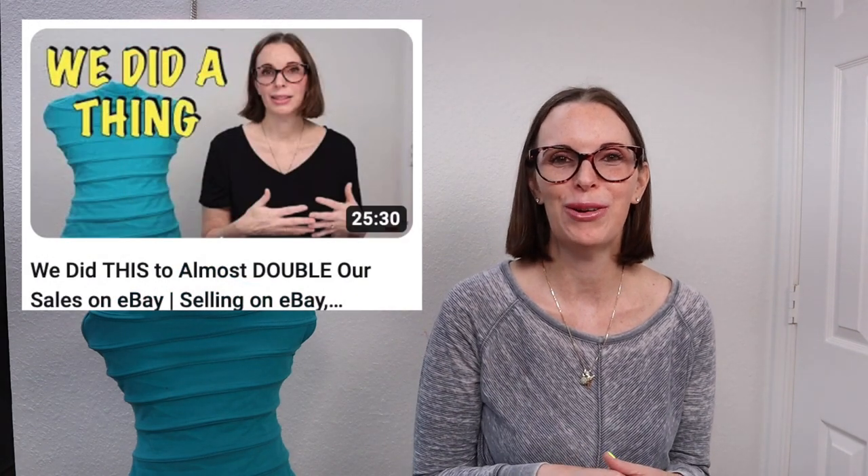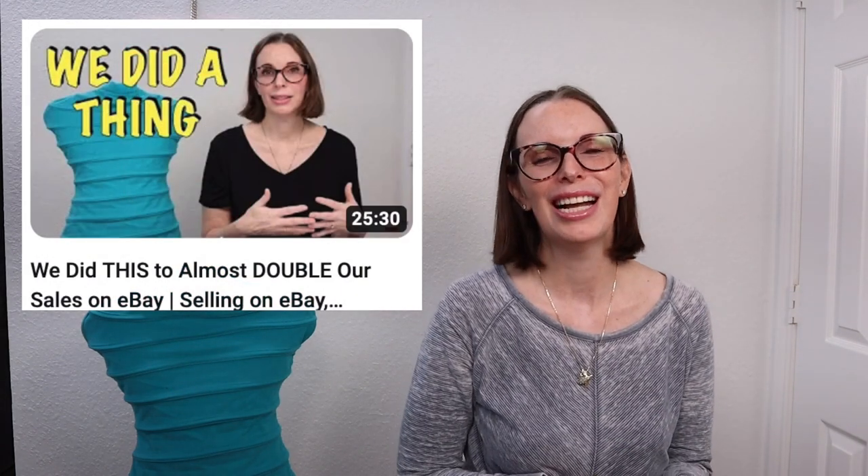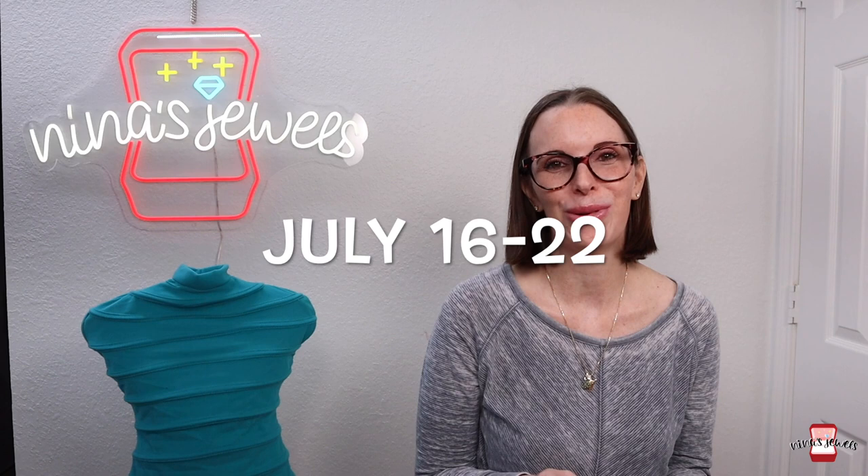If you are interested in finding out how we accomplished that, check out the video that's in the description box below. I'll also link it up here somewhere and you can find out the details on what we did to increase our sales. But let's dive right into what actually sold this particular week, which is the week of July 16th through 22nd.